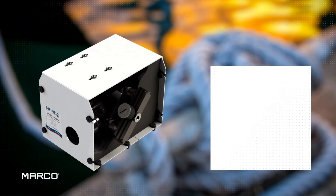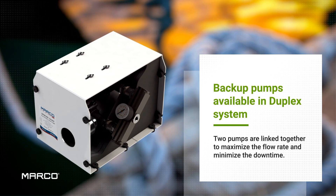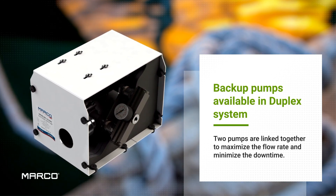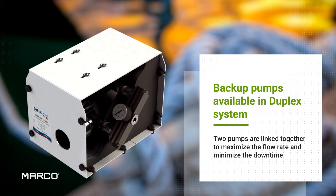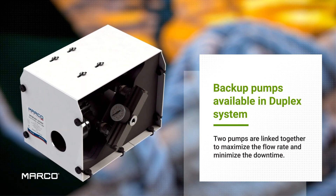For larger yachts where high flow rates are needed, the duplex series are the perfect fit. In this configuration, two pumps are connected together to provide high performance in a small frame. Downtime is therefore avoided as one pump can act as a backup.